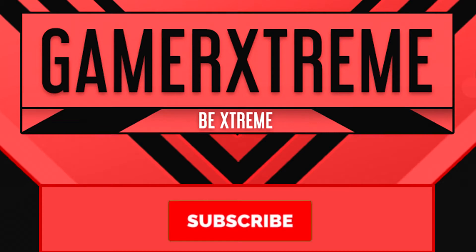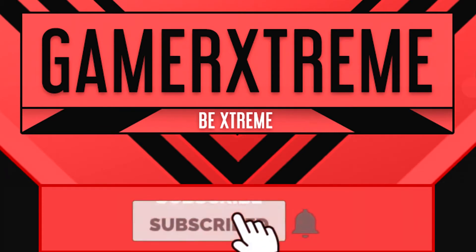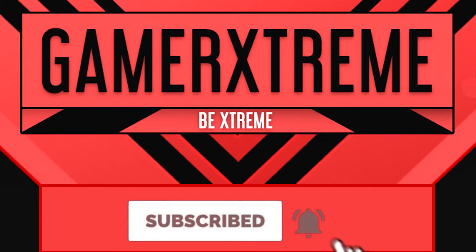Hello guys! It's Gamerextreme here. Before you watch this video, don't forget to subscribe and click the bell. Hope you enjoy the video.